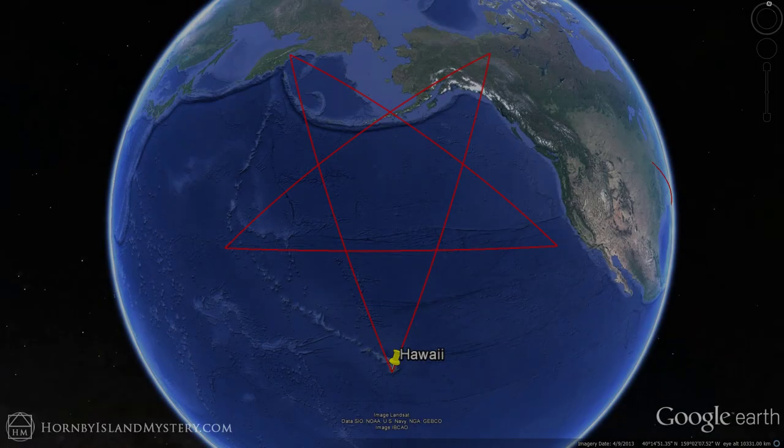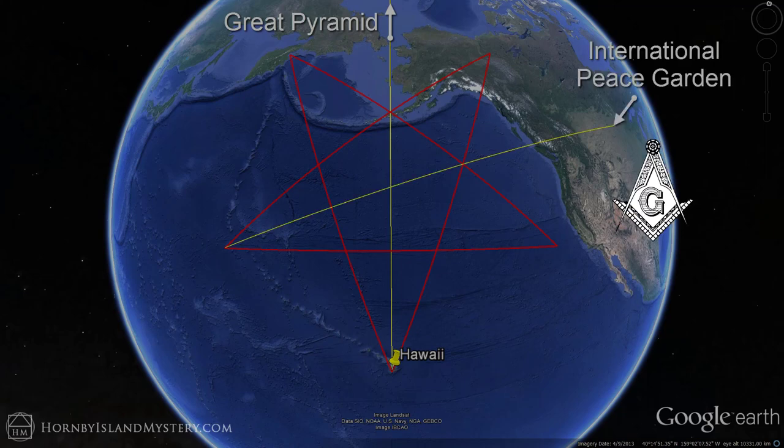This specific pentagram is the subject of another video, but I have it here to show you how the ridges are pentagonal to one another and oriented to the pentagram. The location of this pentagram is defined by the Great Pyramid, the Masonic International Peace Garden, and Mauna Loa, the largest volcano in both mass and volume on Earth.